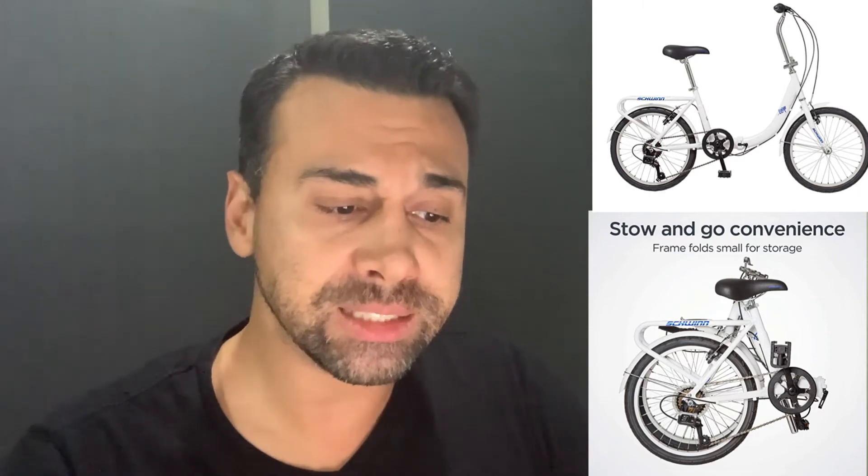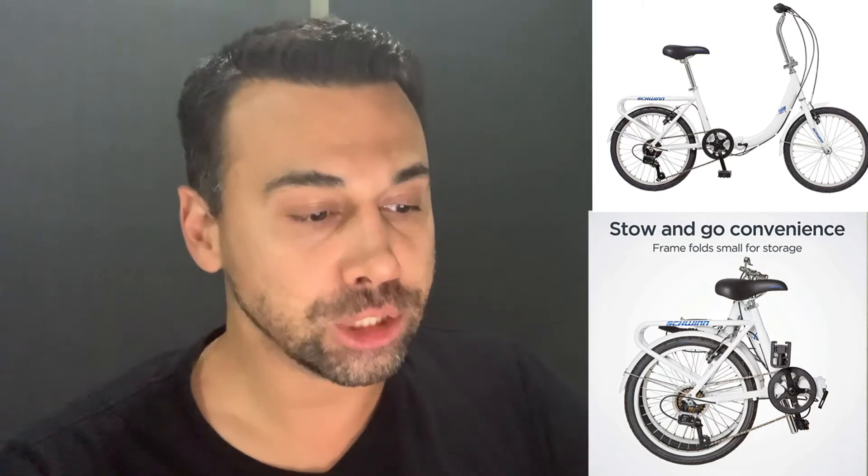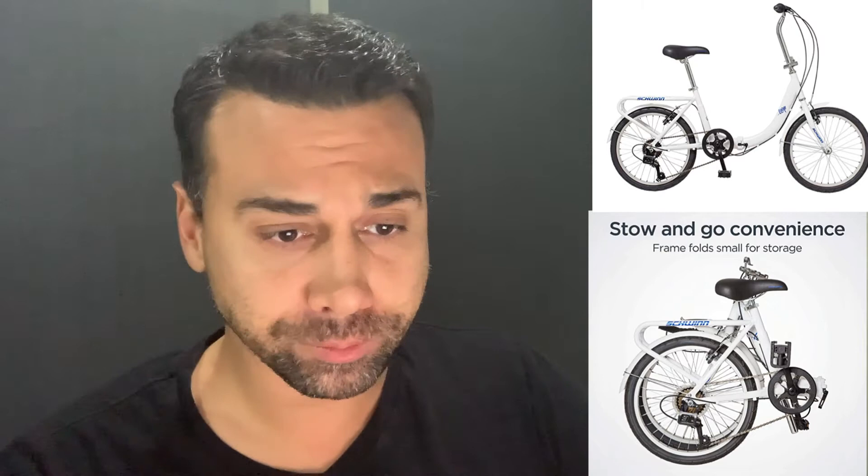The third one is the Schwinn, another brand to take a look at. This one starts at $254 and goes all the way to $329 depending on the color. They have three colors — I think it's white, kind of a beige, and a blackish blue. It has 1,119 reviews and 4.5 stars, so it's supposed to be a very good bike.